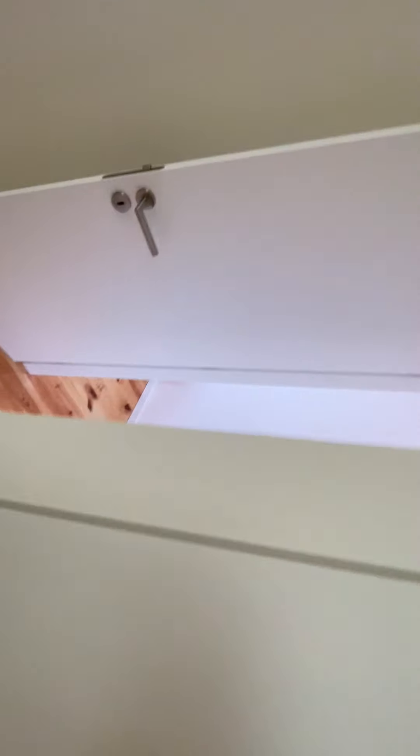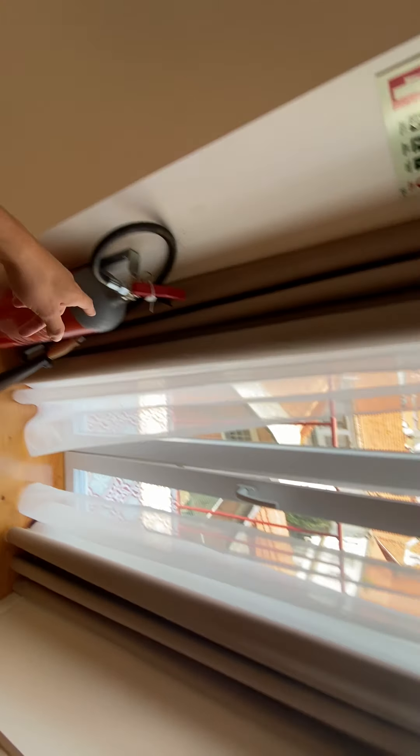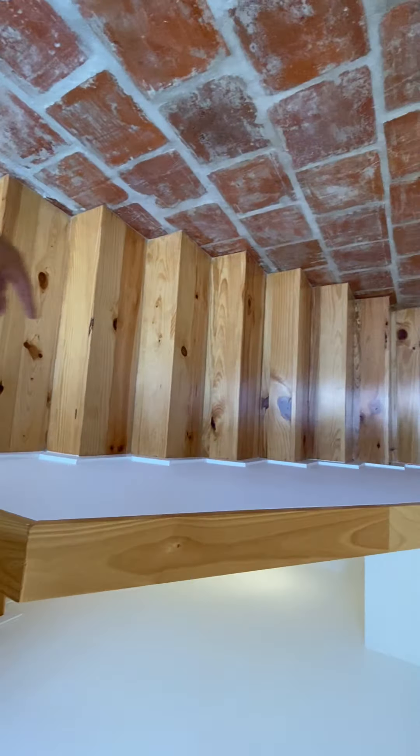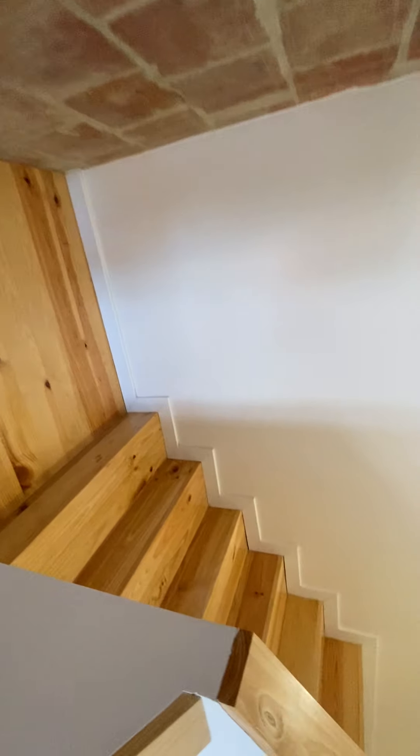We're going to leave bedroom number one now. Just to show you — the balcony can actually be entered from here, and also from this door as well. There are fire extinguishers here too. We started the tour just down there at the entrance stairs, and now we're going to go to the upper floor of the duplex.